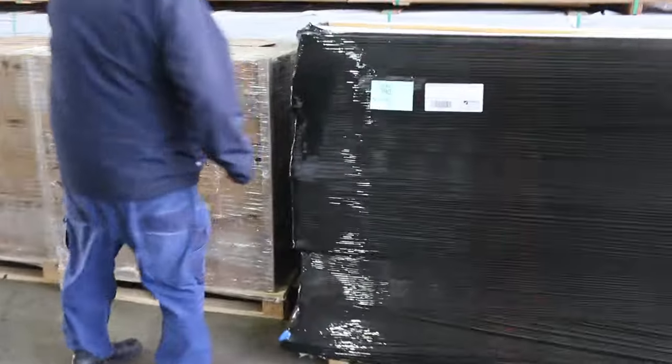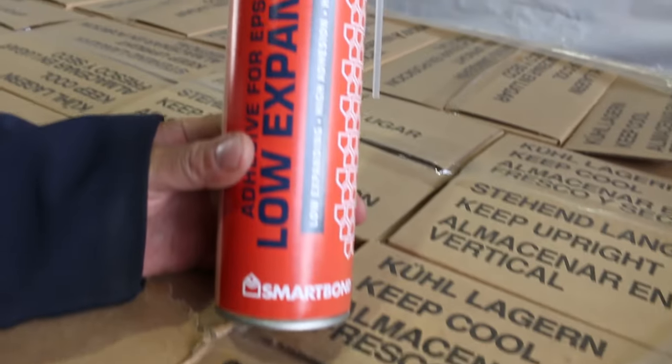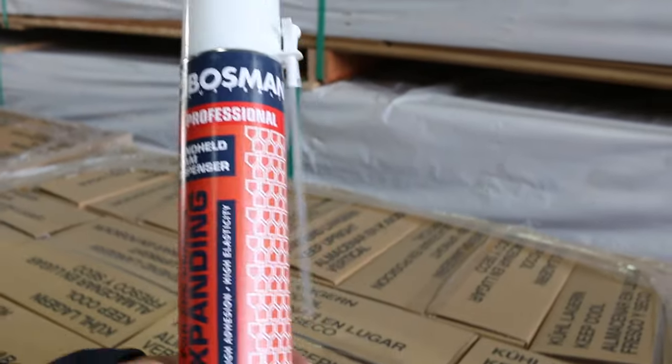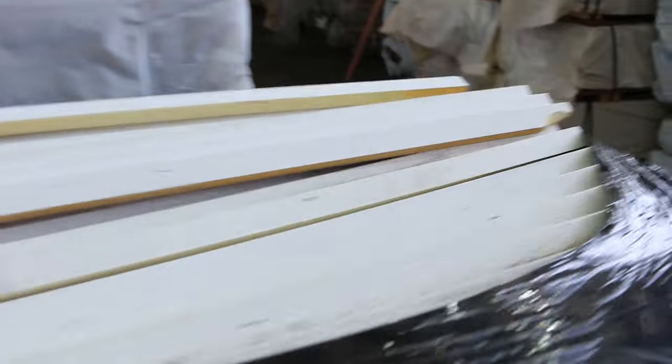Just before we move on, some clearance stuff here — a couple of pallets of expanding foam, apparently close to use-by date, so they'll be sold unreserved. Couple of pallets of those, nice big cans. Also lot 390, a pallet of assorted cornice moldings.